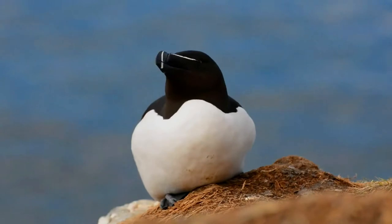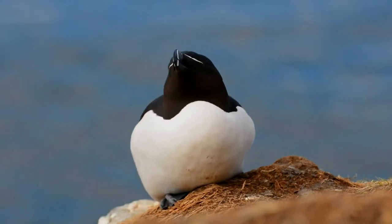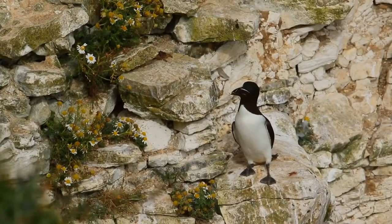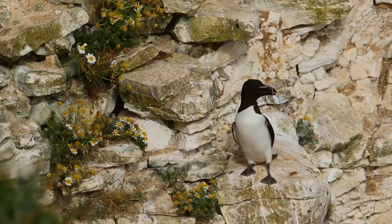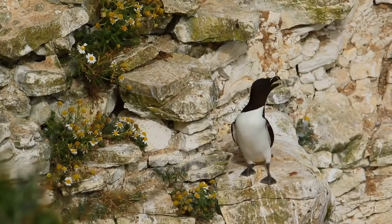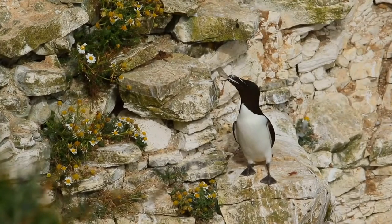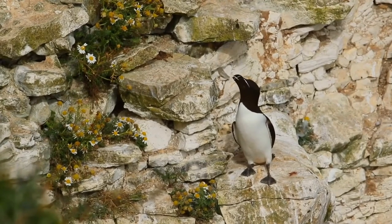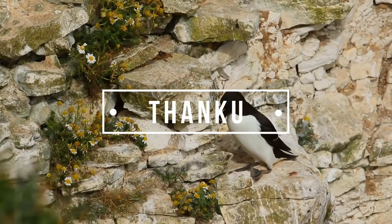Now, let's listen to its call. Beautiful, isn't it? I am glad that you could spend some time learning about these wonderful animals. Take care, God bless.